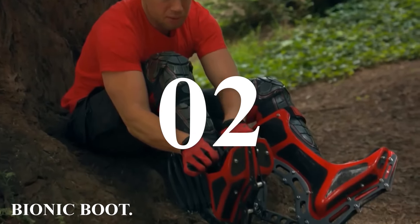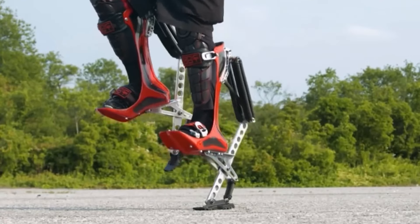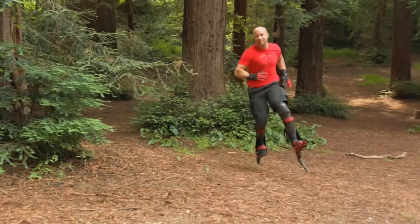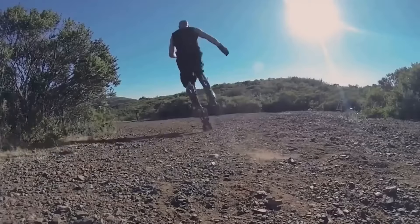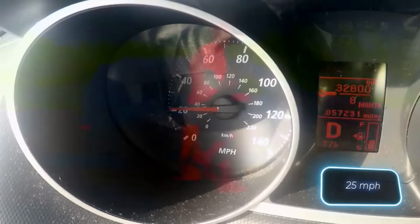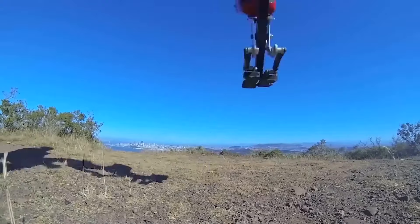Number 2: Bionic Boot. Are you familiar with Portal? This Valve game is incredibly popular, with some gamers even rating it higher than Half-Life 2 and Team Fortress. One of its standout features is the ability to create portals, but equally intriguing are the protagonist's boots, which prevent her from getting hurt when falling from great heights. These boots may have inspired the Bionic Boots invention, which enables you to run at speeds of up to 40 kilometers per hour — just imagine zooming past cyclists on your way to work.